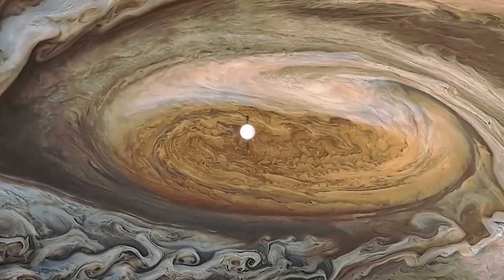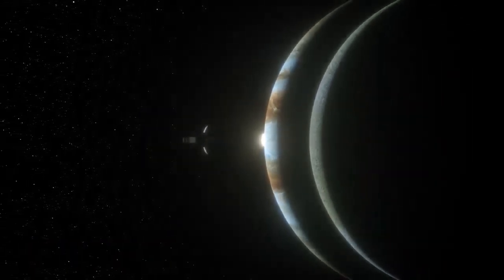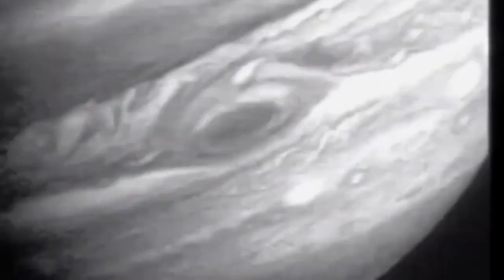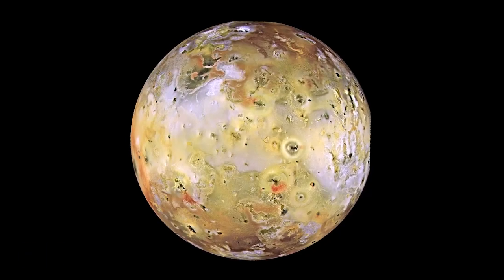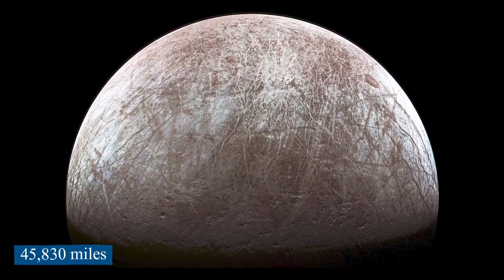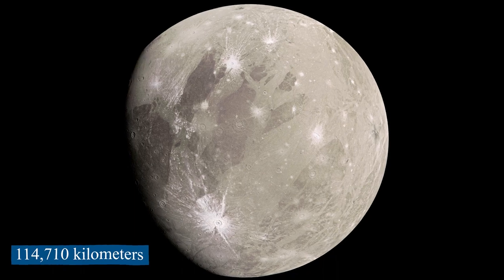On February 10, 1979, the spacecraft entered the system of moons around Jupiter. In early March, it found a thin ring going around Jupiter, less than 19 miles or 30 kilometers thick. On March 5, 1979, Voyager 1 came within about 174,000 miles or 280,000 kilometers of Jupiter, and afterward came close to several moons including Amalthea, Io, Europa, Ganymede, and Callisto.